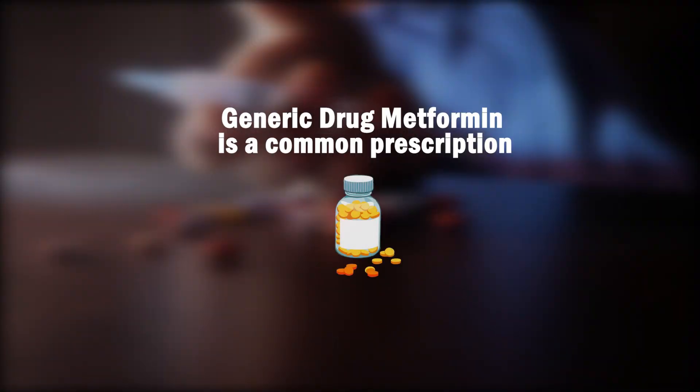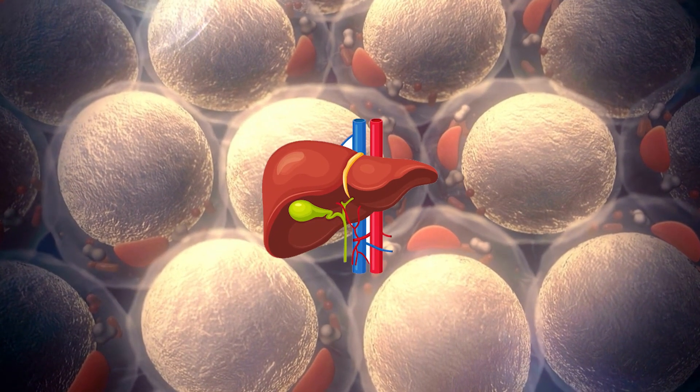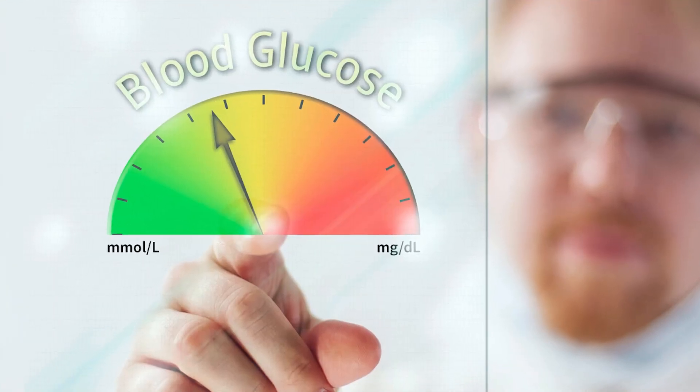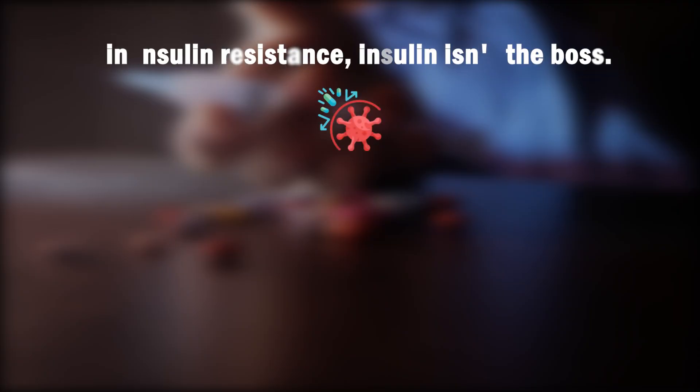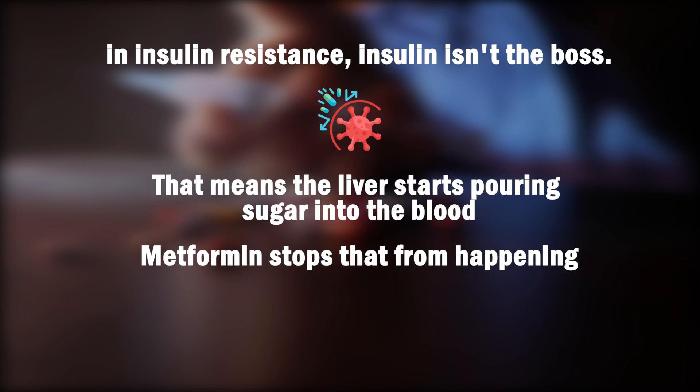The generic drug metformin is a common prescription. When people have insulin resistance, insulin is not able to work properly. Normally insulin acts like a boss to the liver, telling it when to release glucose. But in insulin resistance, insulin is not the boss, meaning the liver starts pouring sugar into the blood. Metformin stops that from happening.